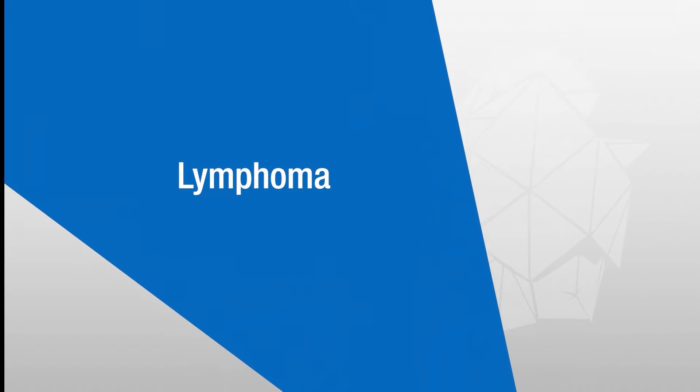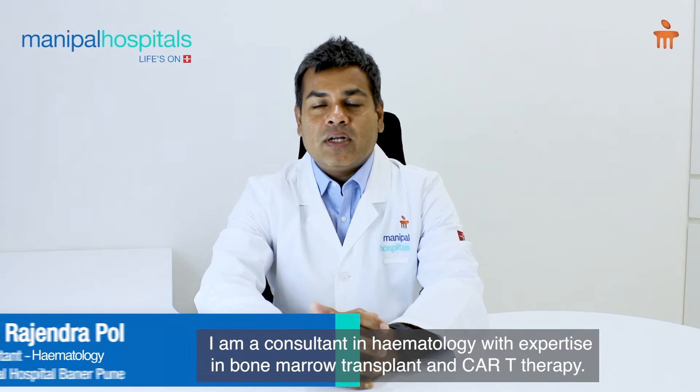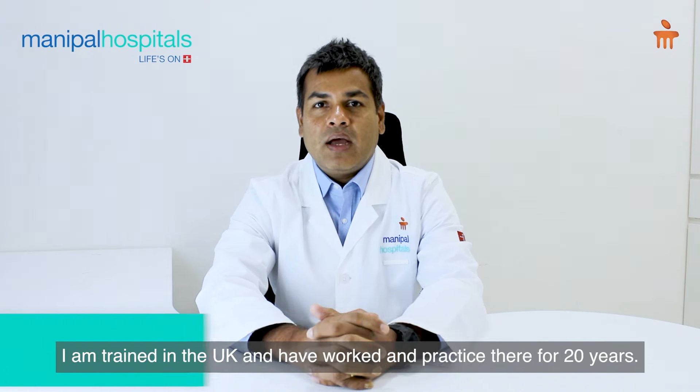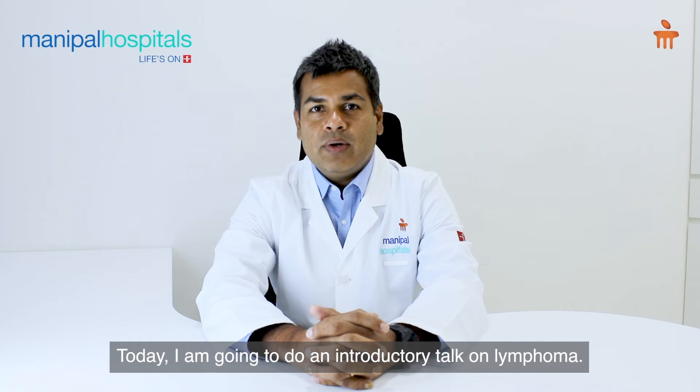Good morning friends. I'm Dr. Rajendra Paul, a consultant in hematology with expertise in bone marrow transplant and CAR-T therapy. I have worked and practiced in the UK for 20 years. Today I'm going to do an introductory talk on lymphoma.